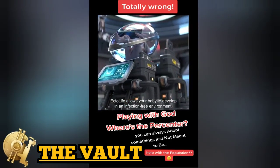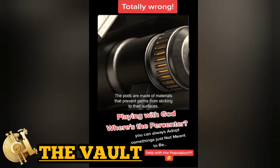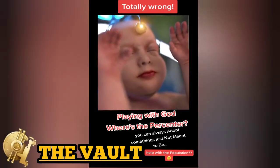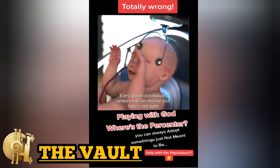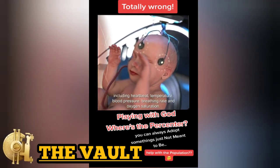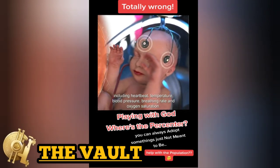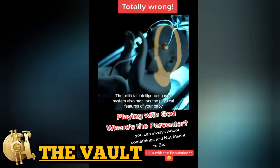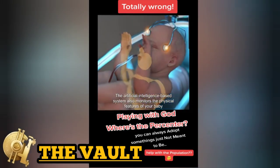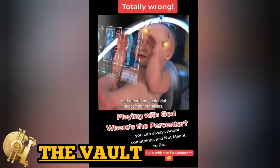EctoLife allows your baby to develop in an infection-free environment. The pods are made of materials that prevent germs from sticking to their surfaces. Every growth pod features sensors that can monitor your baby's vital signs, including heartbeat, temperature, blood pressure, breathing rate, and oxygen saturation. The AI-based system also monitors the physical features of your baby and reports any potential genetic abnormalities.